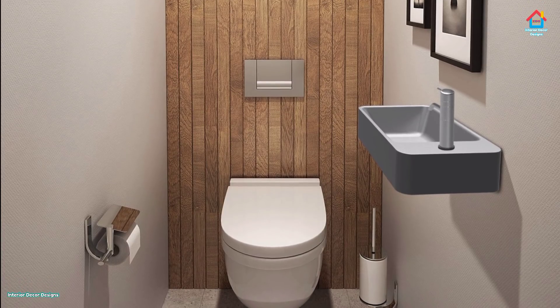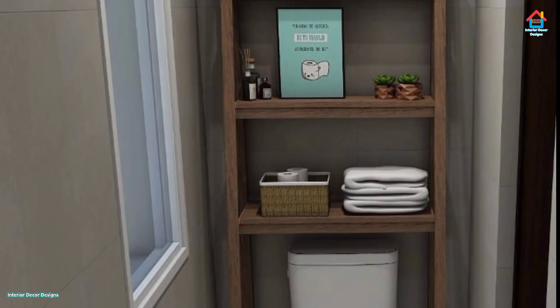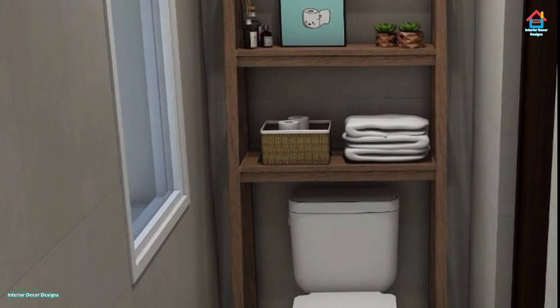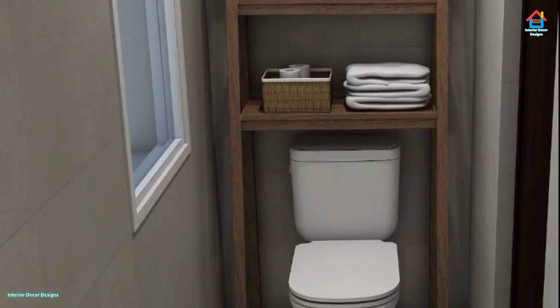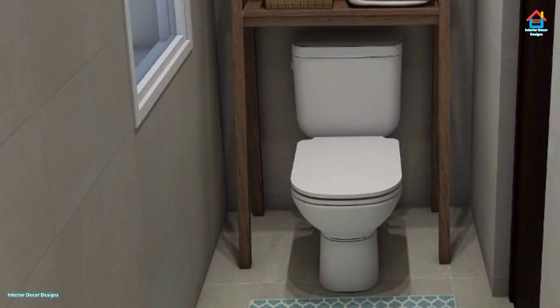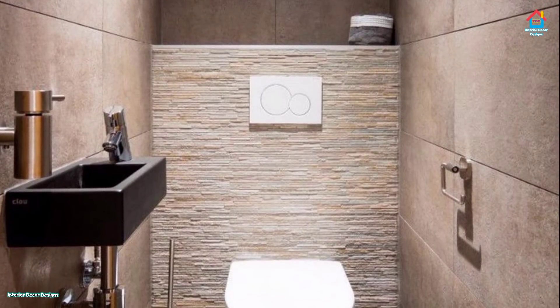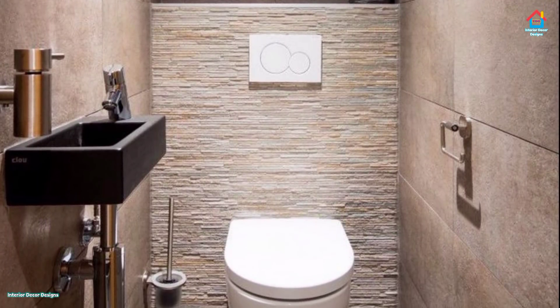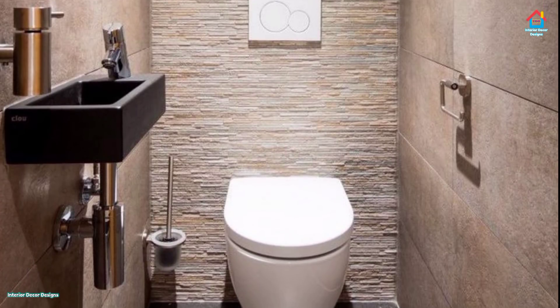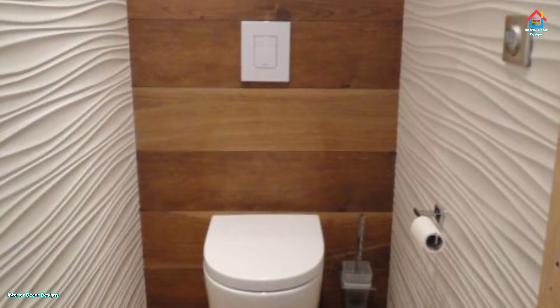Some of the most popular bathroom decorating ideas include the eclectic style. It involves combining materials like wood, concrete, ceramic tiles, and metalwork to create engaging textures and colors and make the most of available space. However, beware of going overboard in an eclectic style bathroom, as too much variety can create chaos.